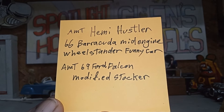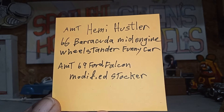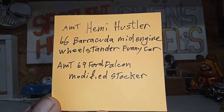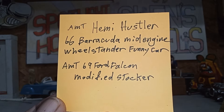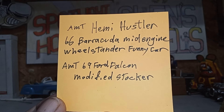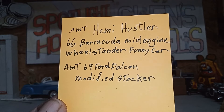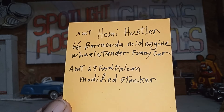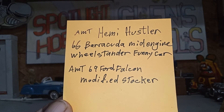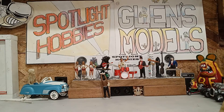AMT Hemi Hustler — 66 Barracuda mid-engine wheel standard funny car. Lots of fun there. That thing is way cool. It used to be the Hurst Hemi Under Glass, and it's re-popped now as the Hemi Hustler. Very cool kit. And they also got the AMT 69 Ford Falcon modified stocker. Those things are cool — there's a lot of room for detail in those kits.